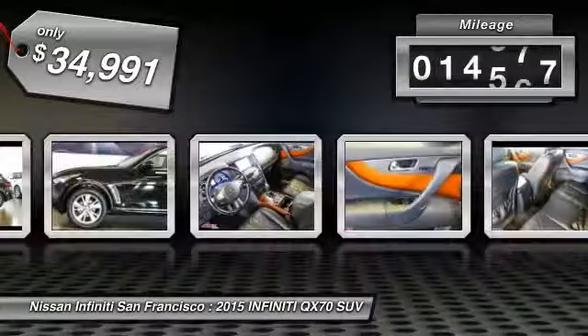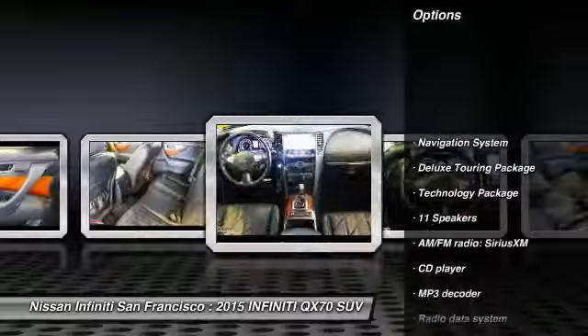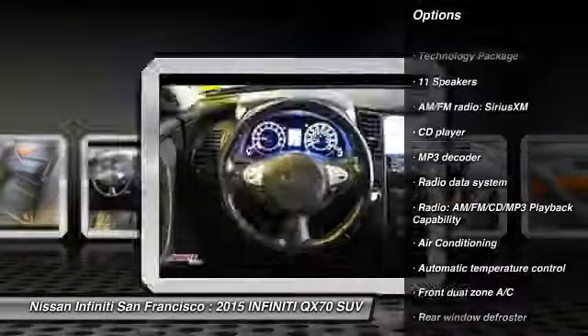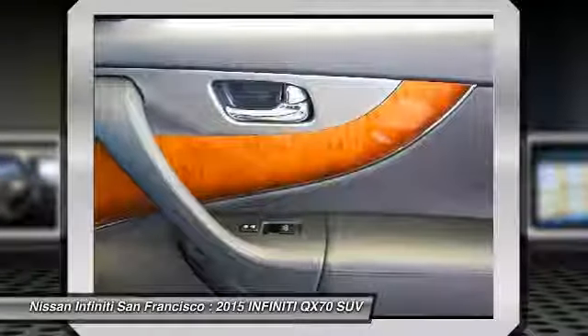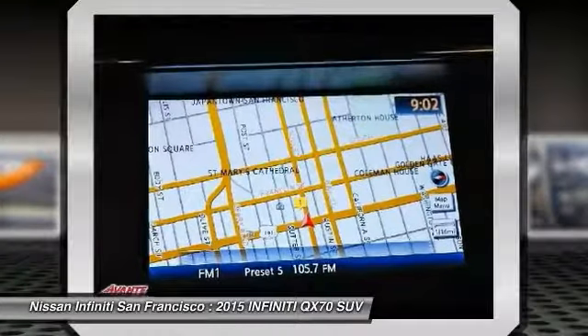This vehicle has less than 20,000 miles. Here are some of this vehicle's great options: traction control, power passenger seat, navigation system, dual airbags, leather-wrapped steering wheel, air conditioning, power steering, AM-FM stereo with CD player, four-wheel disc brakes, center armrest.